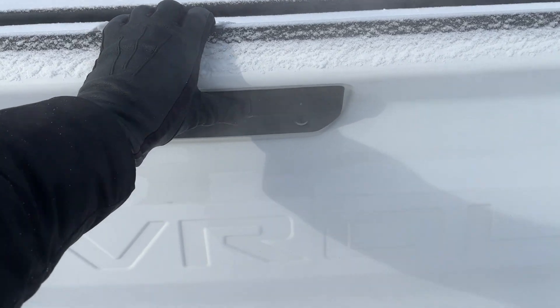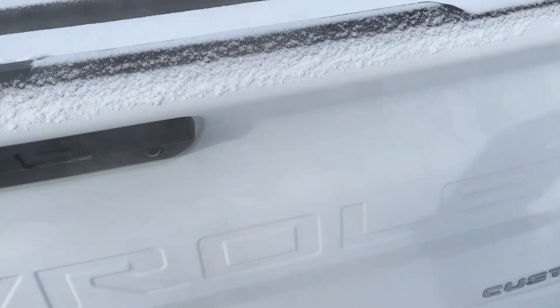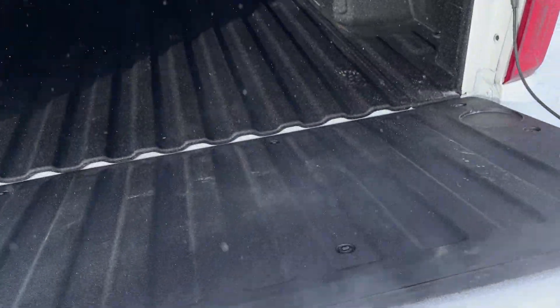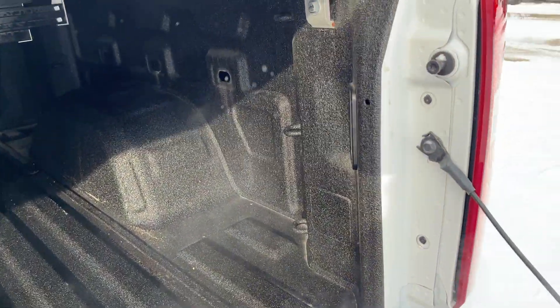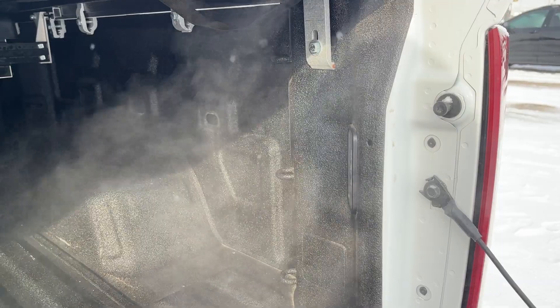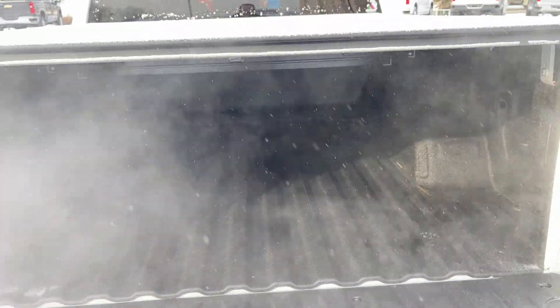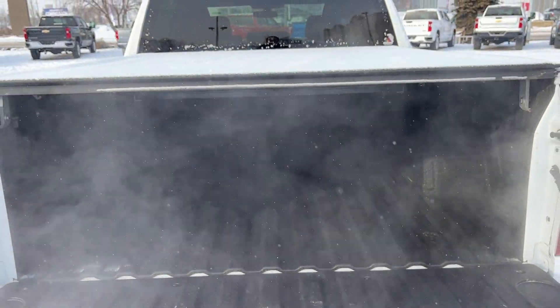Opening up the back, we have our power tailgate — you can simply one-press and it will go down on its own. In the bed of the truck we have LED in-bed lighting, three cable tie downs in both the front and the back on either side, our spray-on bed liner, as well as our soft rolling tonneau cover.